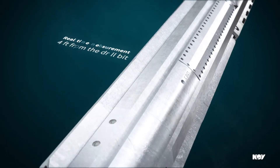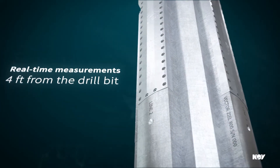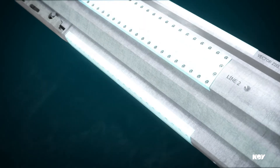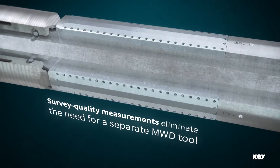At only four feet from the drill bit, these real-time measurements provide immediate feedback on wellbore trajectory and any formation changes. With survey quality measurements, the VectorZeal near-bit sensors eliminate the need for a separate MWD tool.